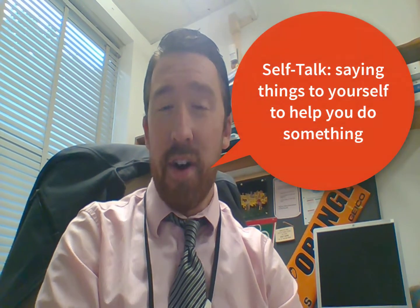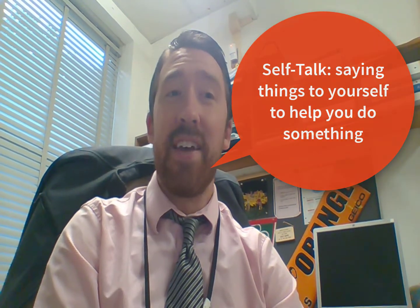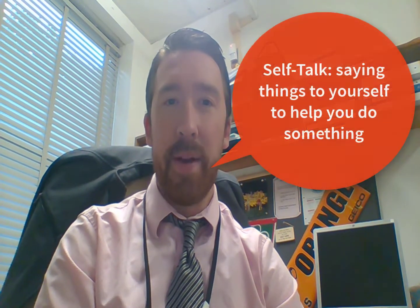Hello, Burnaby first graders, and welcome back. I hope you're ready for this week's lesson. So first, think back to last week. Does anyone remember what we learned? We used self-talk to help us stay on task. Self-talk is saying things to yourself to help you do something. Give me a thumbs up if you use self-talk this week.